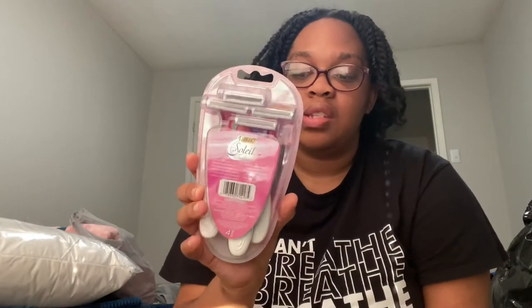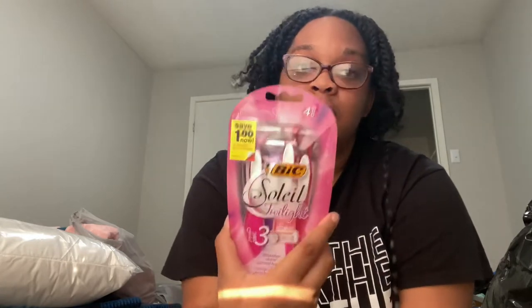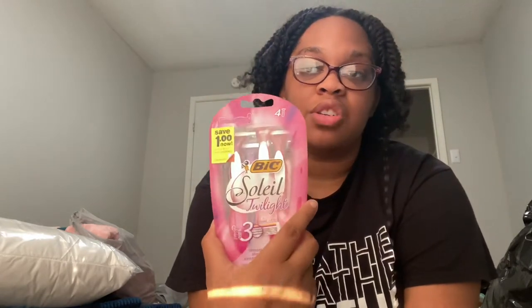Next, razors. These are disposable but I usually use them two or three times, maybe five, because I don't want to keep buying stuff and throwing it away — I feel like that's really wasteful. And they're actually really good. I got these from Dollar General; you can buy them basically anywhere for about $2.65.